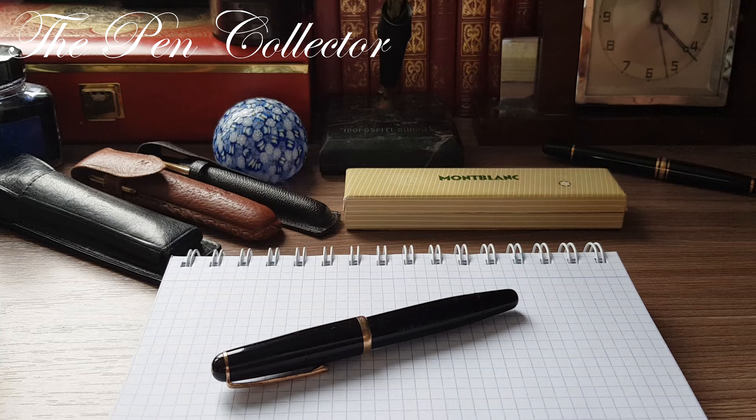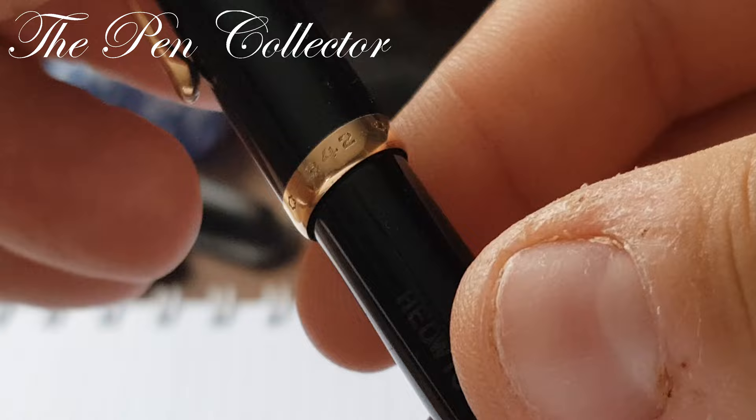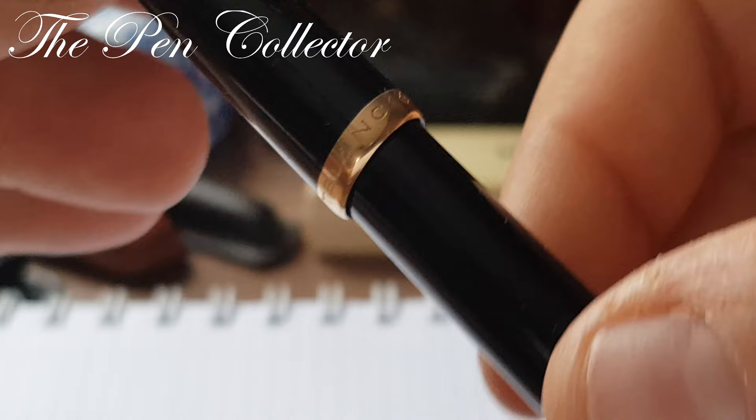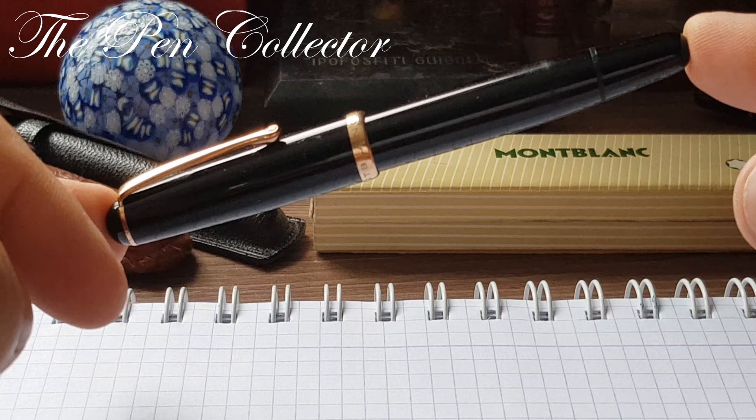Hello, my friends, and welcome to another review of a vintage fountain pen. This time it's a special fountain pen from the 1950s — we're talking about the Mont Blanc 342, a beautiful classic Mont Blanc from the 1950s. Let me first tell you the price of this fountain pen; of course I bought it secondhand.